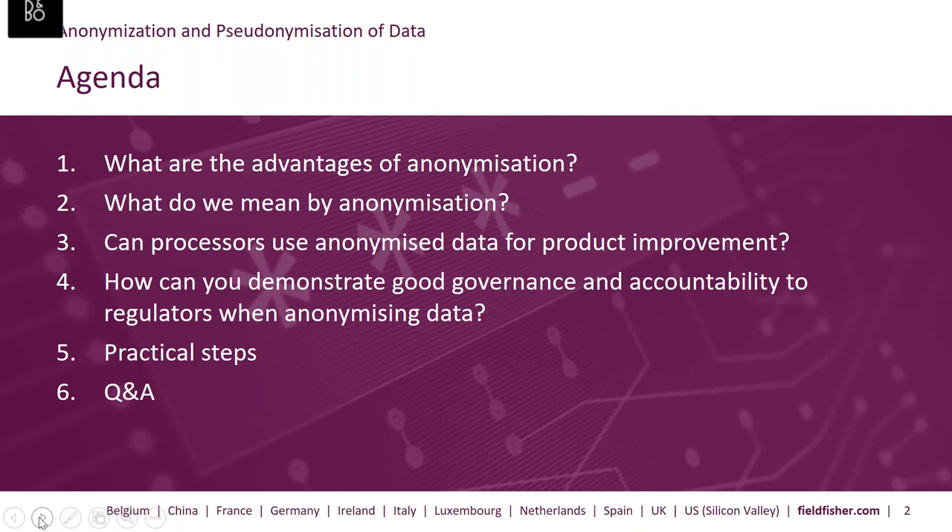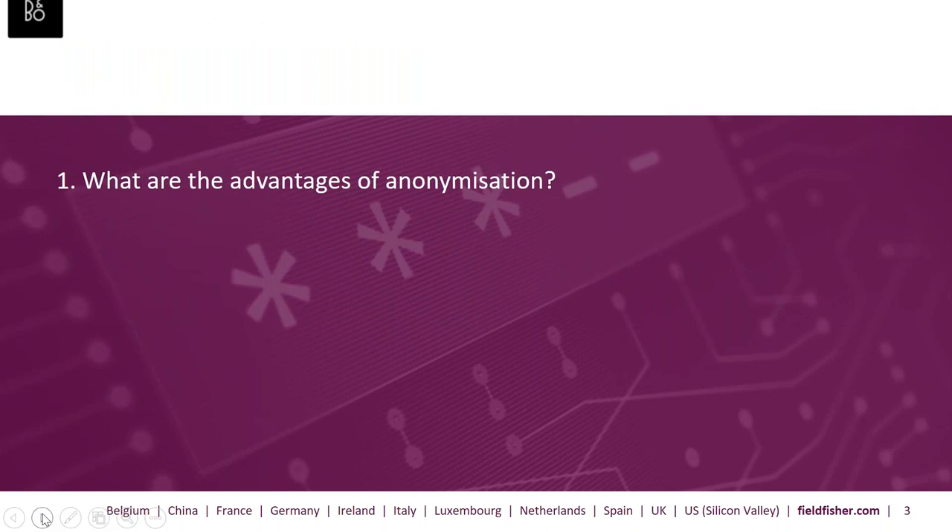Now let's briefly turn to the agenda. My colleagues are going to touch on some really interesting questions. First of all, we're going to look at the advantages of anonymization and what we actually mean by anonymization, which is probably one of the toughest nuts to crack. We've recently seen guidance from the CNIL about processors using data for product improvement — can processors use anonymized data for product improvement? And then how can you demonstrate good governance and accountability to regulators when you've actually carried out anonymization? Some practical steps, and finally Q&A.